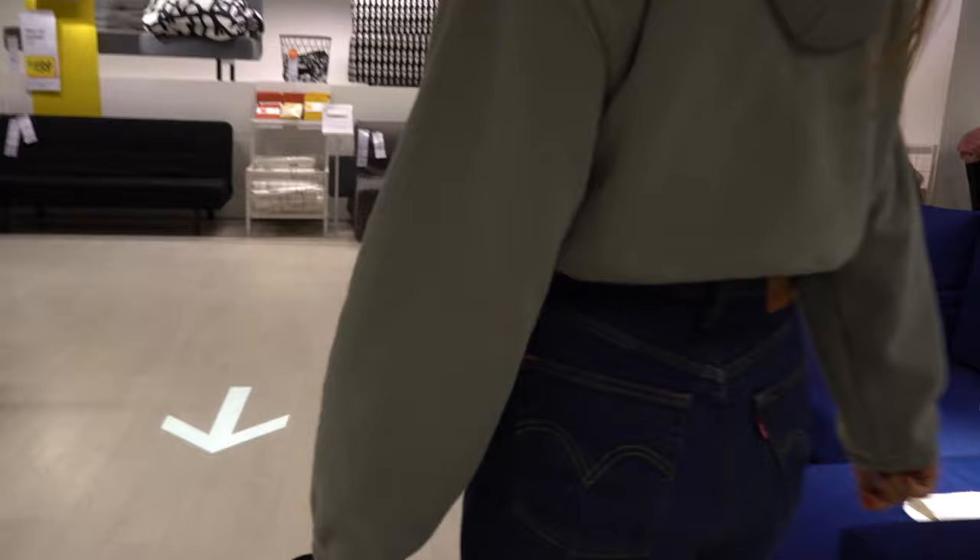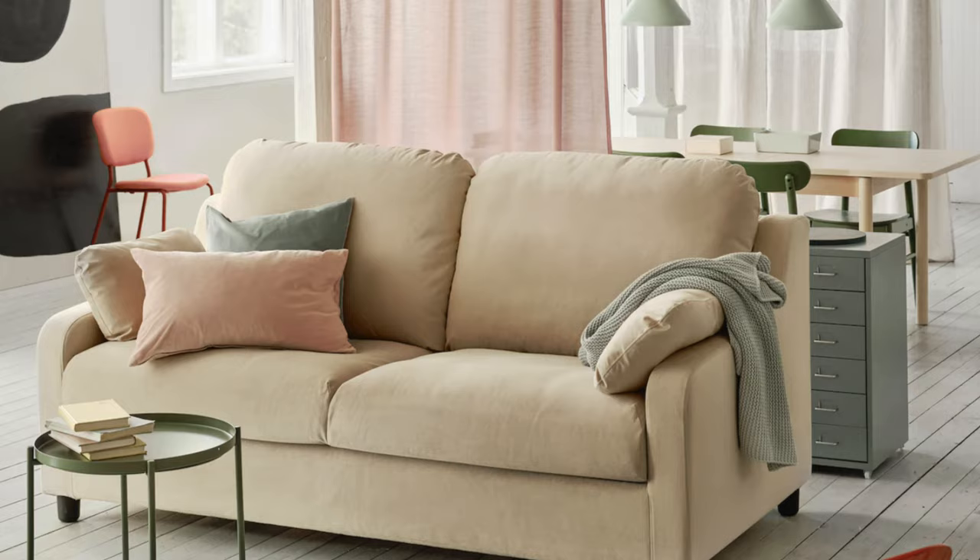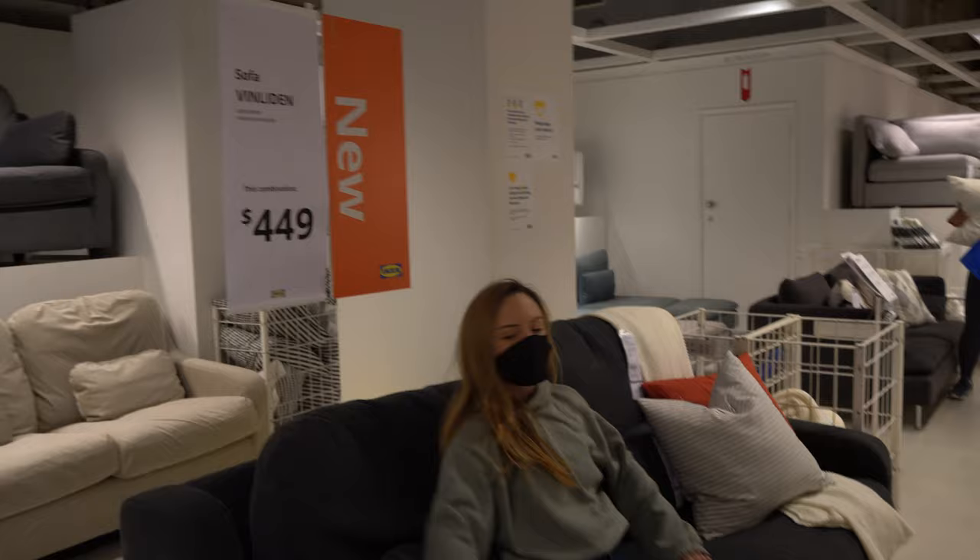First, I found many new comfortable couches at IKEA. I think because of quarantine, people are investing more in their sofas right now. This one is called Winniden — it's $450 for a large loveseat sofa, meaning two seats. It has a very high back and it was super comfortable. The soft fabric was really nice to touch. I love the small pillows that come with it. For a small living room needing a very comfortable sofa, I think $450 is a good deal.